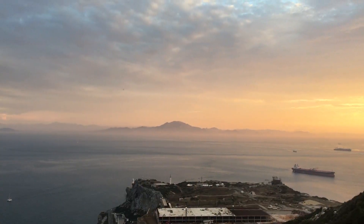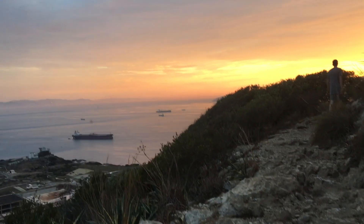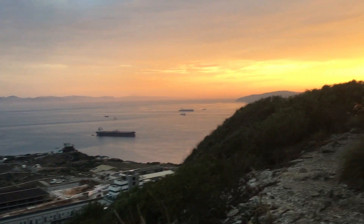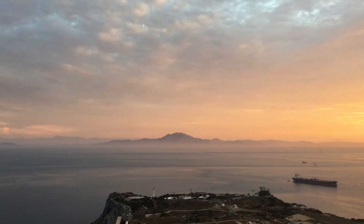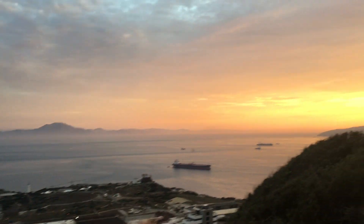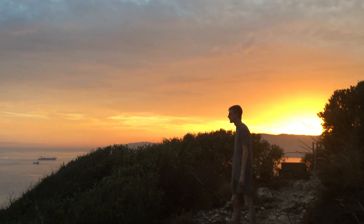It's really cool to see Africa lit up by the sunset. This is apparently the ideal time to walk the Mediterranean Steps — at sunset, when it's golden and not too hot outside.